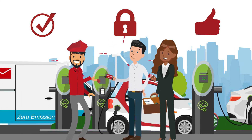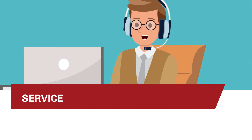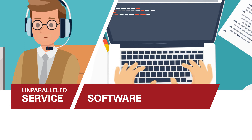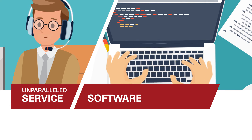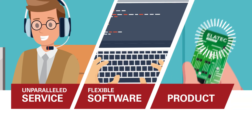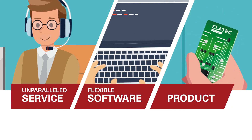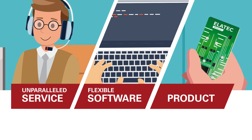Elatech is the ideal partner for all RFID solutions. Service: our customers receive top service, support, and communication at all times — unparalleled. Software: no other reader on the market can be customized as quickly as ours — flexible. Products: our universal TWN technology is compatible with all major standards worldwide — universal.